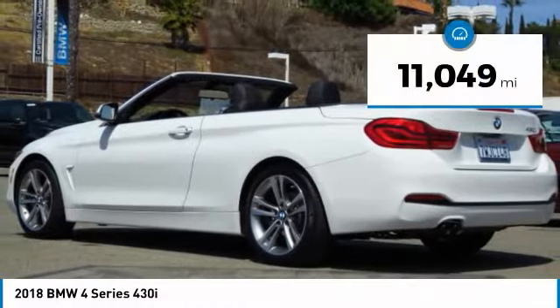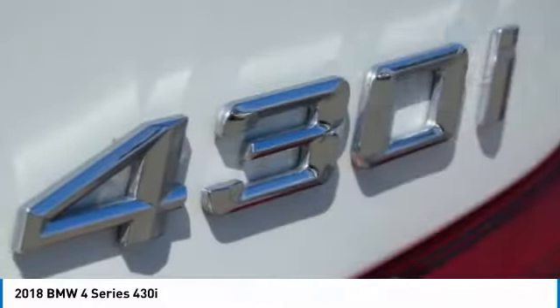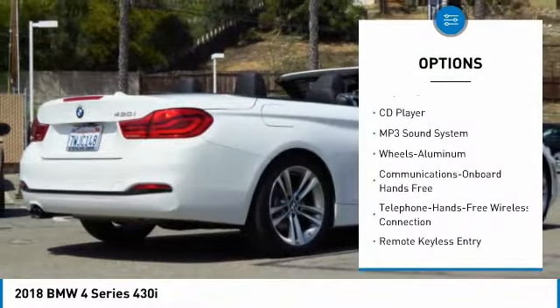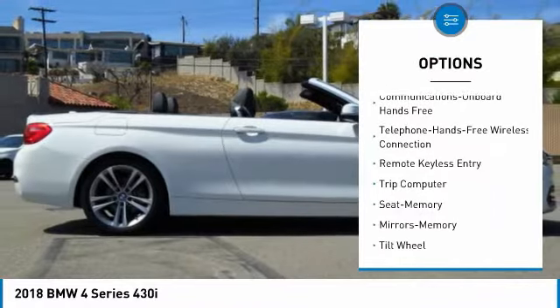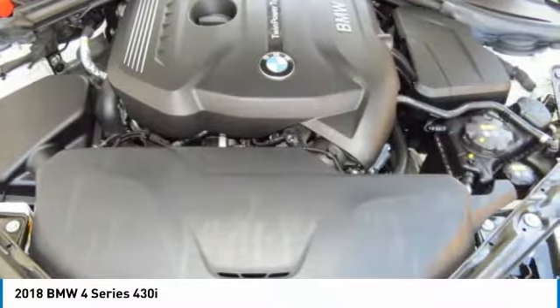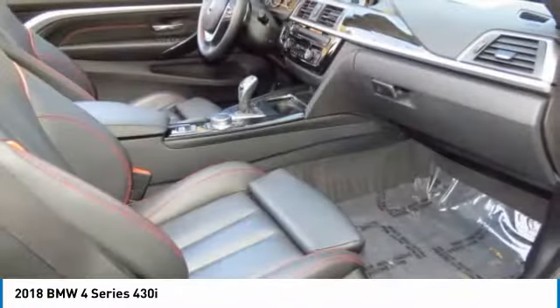This vehicle has less than 15,000 miles. Here are some of this vehicle's great options: traction control, power passenger seat, anti-lock braking system, Bluetooth wireless data link for hands-free phone, air conditioning, power steering, home link garage door opener, floor mats, aluminum wheels, cruise control.